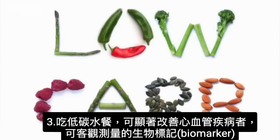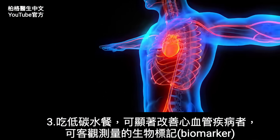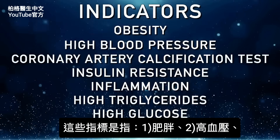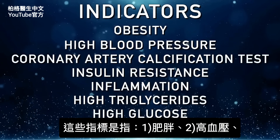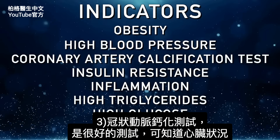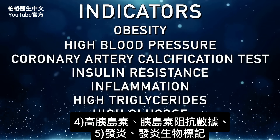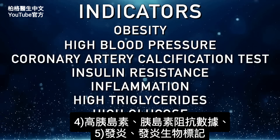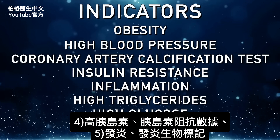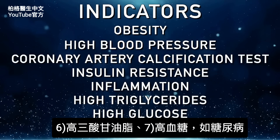Number three, a low carbohydrate diet was found to significantly improve cardiovascular disease biomarkers — including obesity, high blood pressure, coronary artery calcification test, which is a really good indicator of what's going on inside, as well as high insulin or insulin resistance, inflammation and inflammatory biomarkers, high triglycerides and high glucose, as in diabetes.